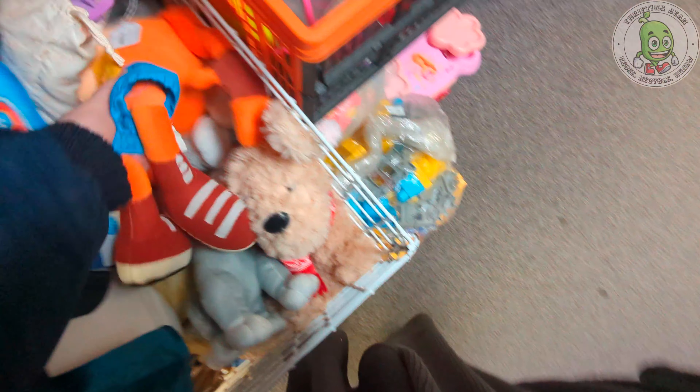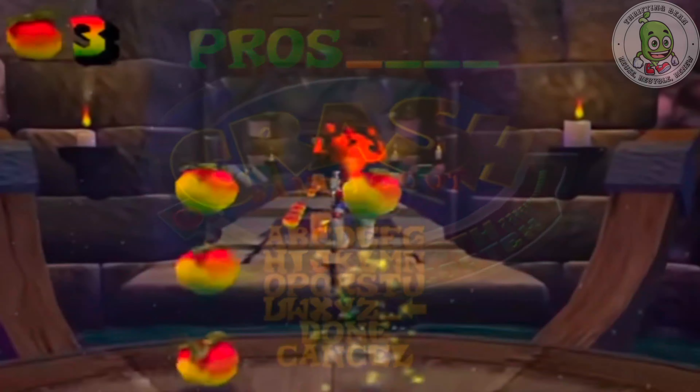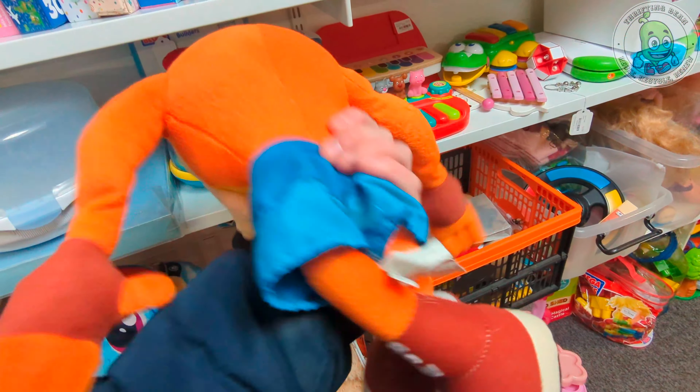Oh look, it's a Crash Bandicoot. He is cool.